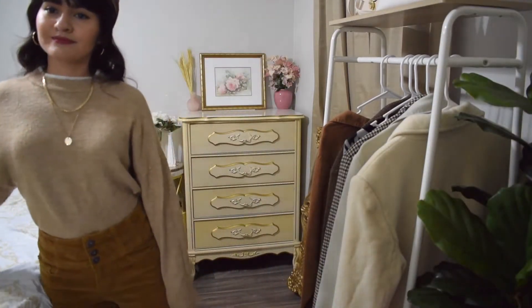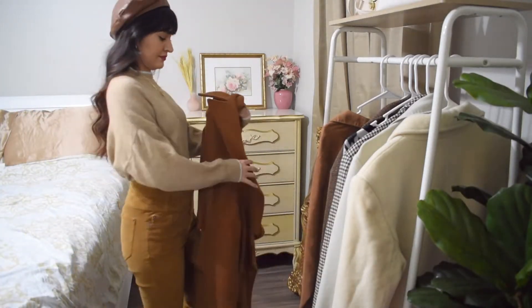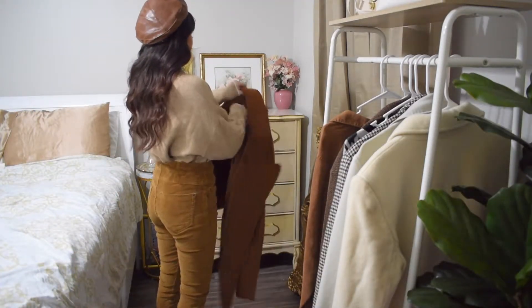To complete this look I'm adding this brown jacket — it's a different tone of brown from the rest of the outfit.